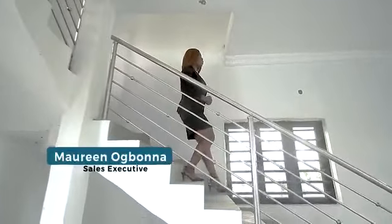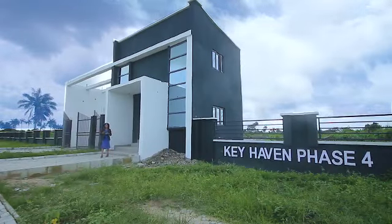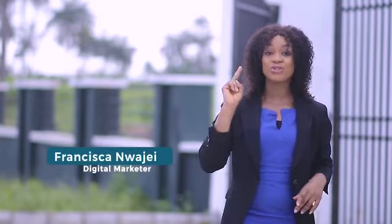A big congratulations to those early bird investors who came into this project then. This is Key Heaven Phase 4, in the same neighbourhood with a series of sold-out developments: Key Heaven Phase 1, 2, 3, Key Heaven Estate, Key Heaven Phase 3 Extension, Maven, and so on.